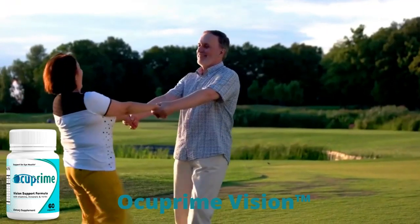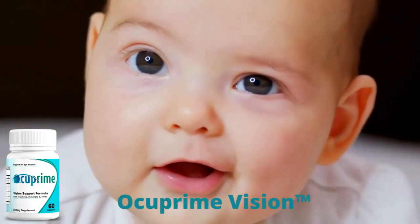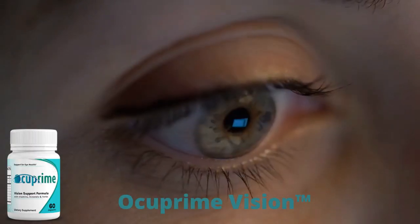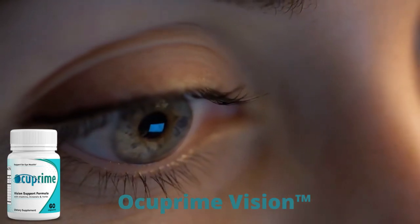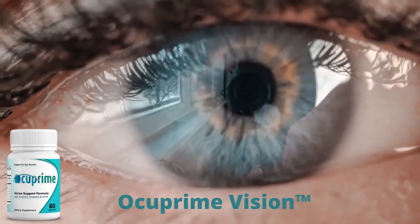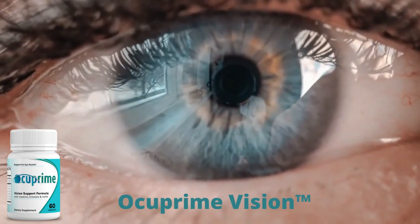For Occuprime Vision to work, you need to take the treatment seriously. You need to take it every single day — one capsule every morning with breakfast and one in the evening with your dinner. That's all you need to get a powerful dose of all the potent plant extracts, vitamins, and antioxidants included in Occuprime, or else you won't see great results and you'll get frustrated.